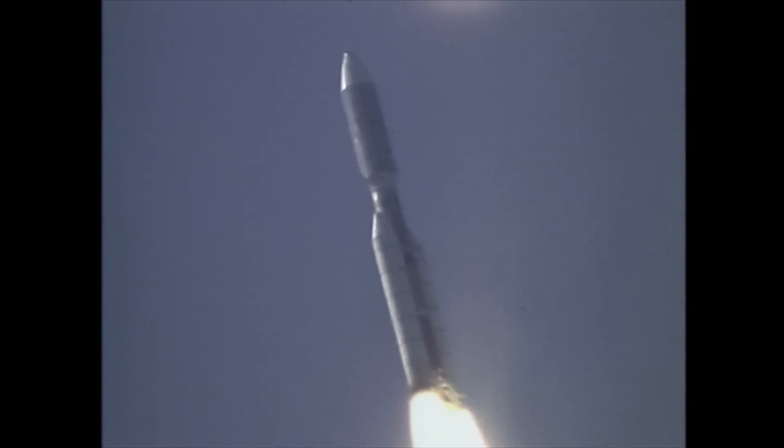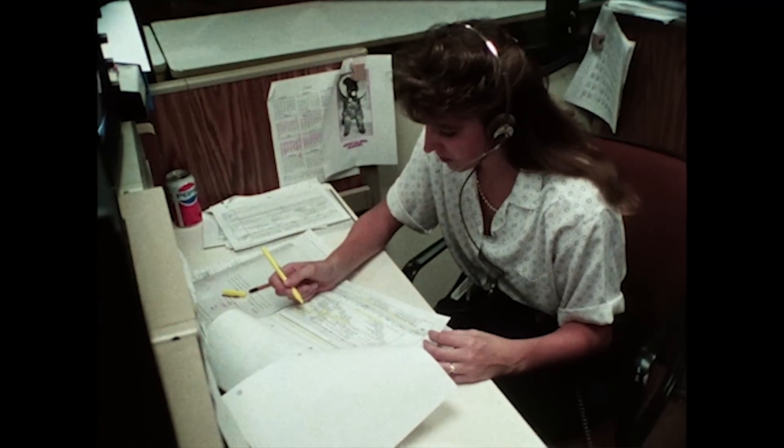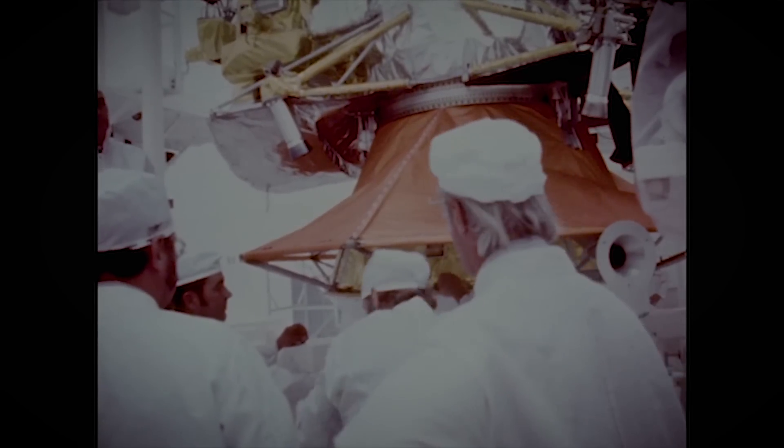They were launched in 1977 — that's a long time ago. We say 41 years, but it's really two generations ago. You can think of what the technology was. Your smartphone has 200,000 times more memory than what the Voyager spacecraft have.